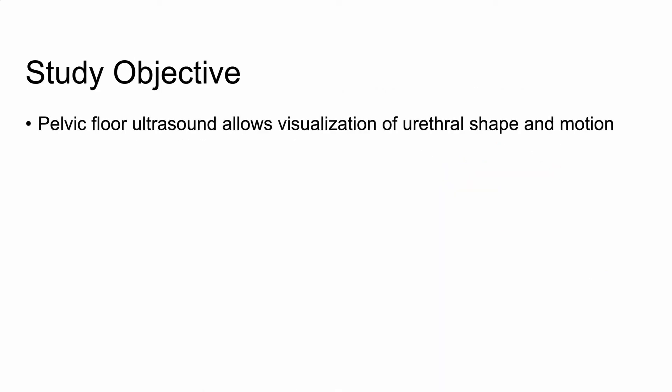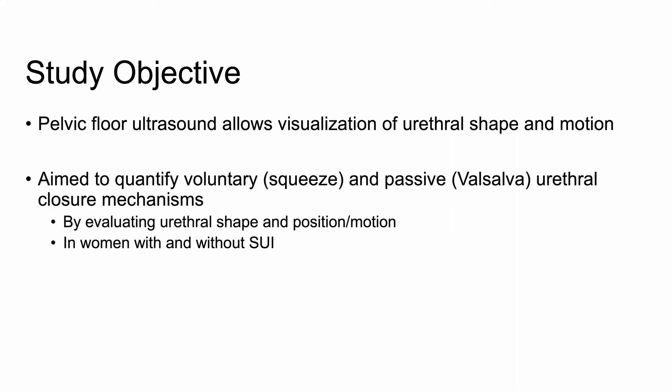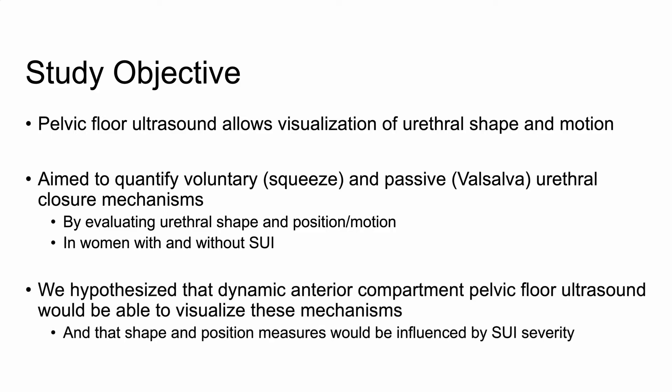Pelvic floor ultrasound is a useful tool to visualize urethral shape and motion. We aim to use this tool to quantify the voluntary and passive urethral closure mechanisms by evaluating urethral shape and motion during squeeze and valsalva in women with and without stress urinary incontinence. We hypothesized that dynamic ultrasound would be able to visualize these mechanisms and that urethral shape and position measures would be significantly influenced by SUI severity.